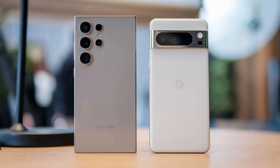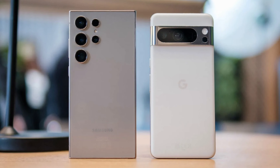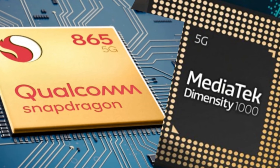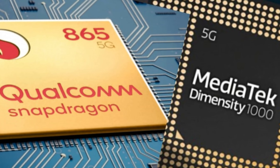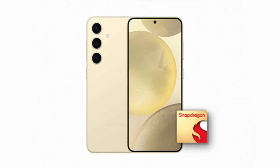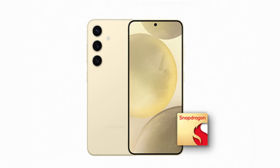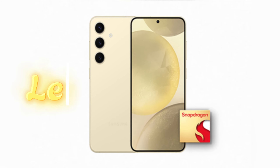Today, we have an exciting speed test comparison between the Google Pixel 9 Pro and the Galaxy S24 Ultra. While most brands stick with Qualcomm or MediaTek chips, Google has taken a different route with the Tensor G4 in the Pixel 9 Pro. The question is, can it keep up with or even surpass the Snapdragon 8 Gen 3 in the Galaxy S24 Ultra? Let's find out.